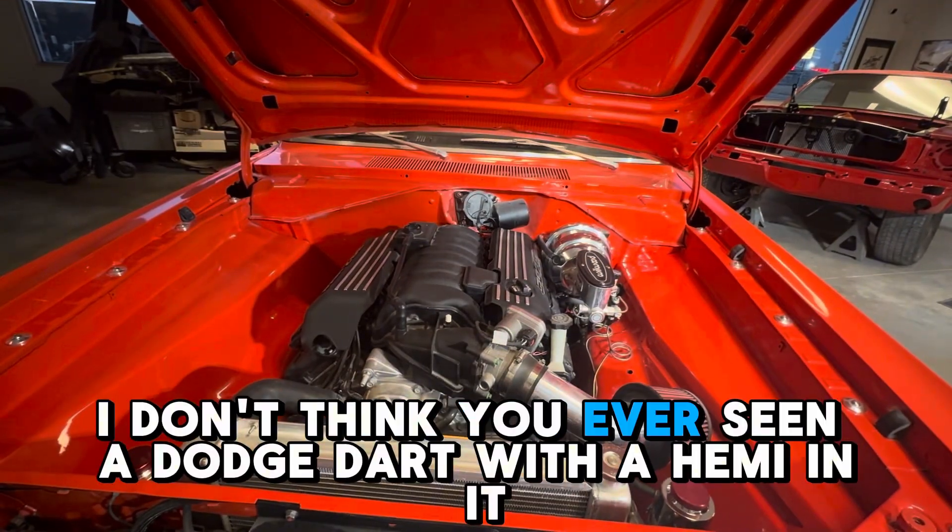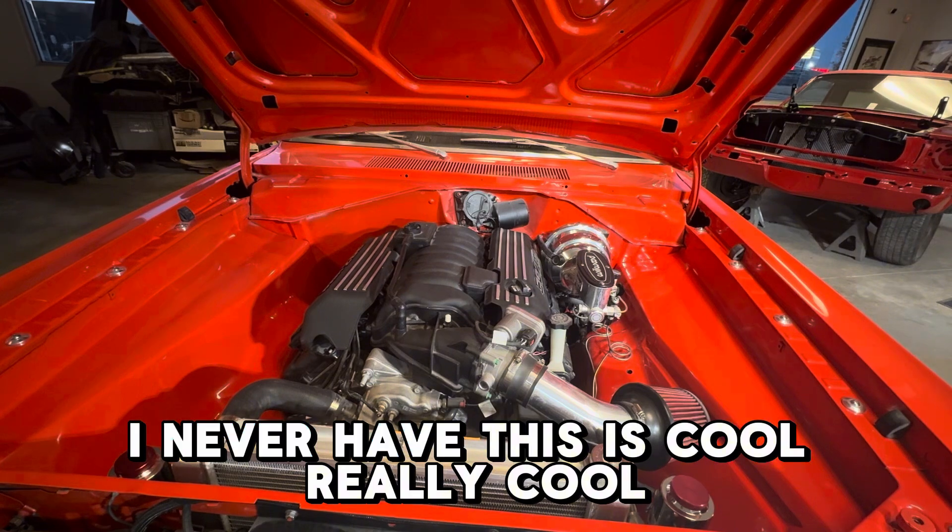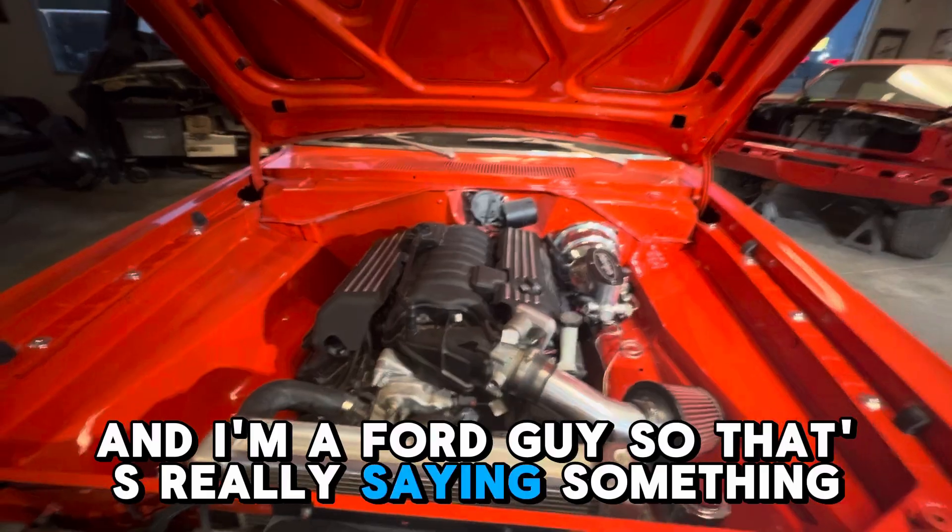I don't think you have ever seen a Dodge Dart with a Hemi in it. I never have. This is really cool. And I'm a Ford guy, so that's really saying something.